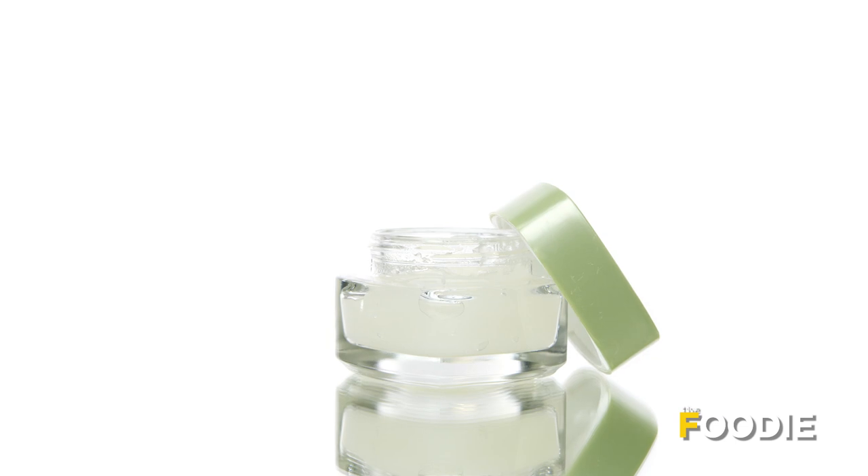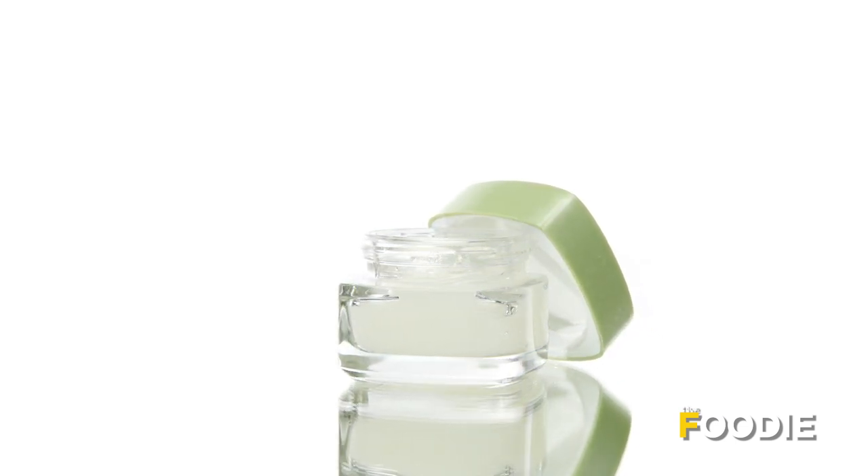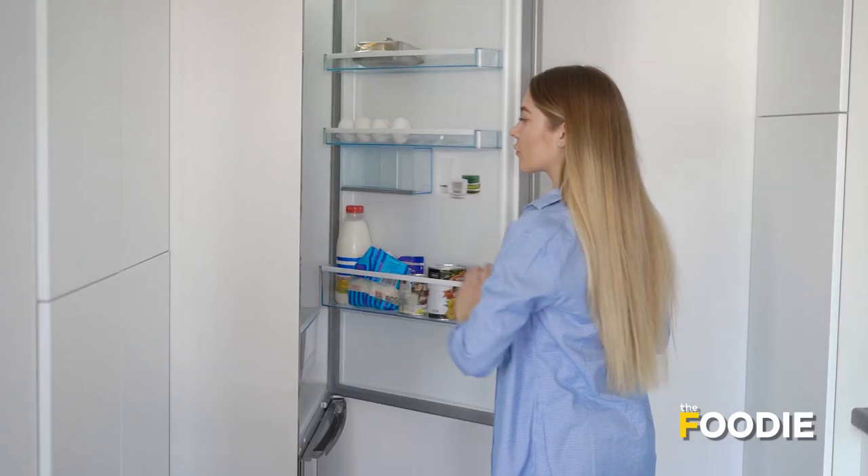You can use this cream at night — apply it on your skin and massage it for 30 seconds. This DIY rice cream will make your skin radiant and helps in delaying aging signs, fine lines, and wrinkles. Store the cream in a clean dry glass container in the refrigerator; you can use it for up to 15 days.